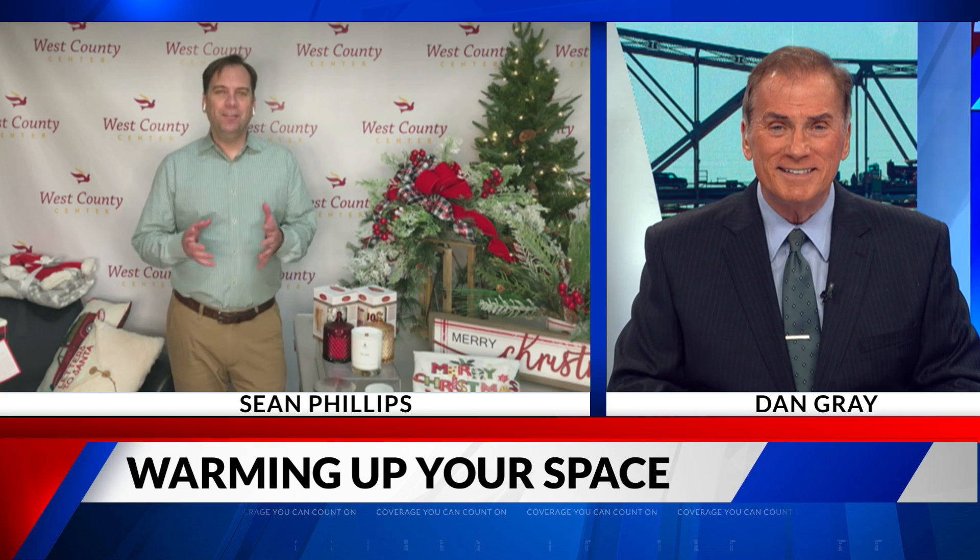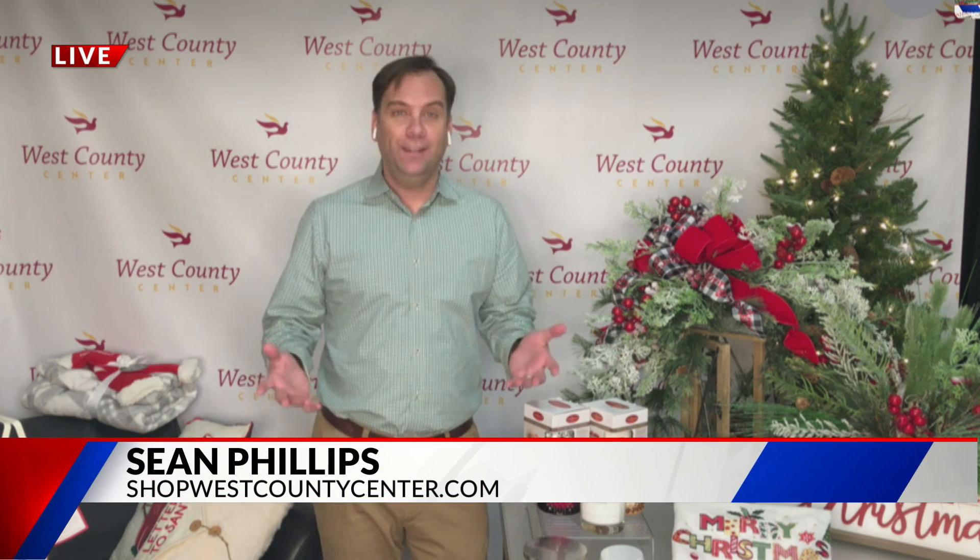Thanks for having me. I'm really excited today to tell you about all these great home decor items that we have at West County Center, because these are all from local and regional based retailers.